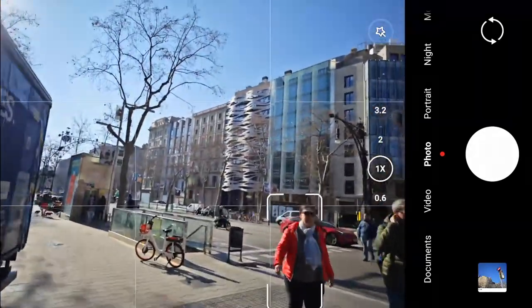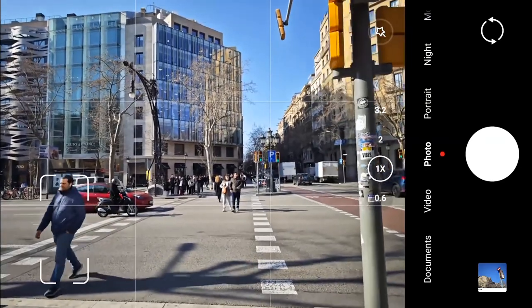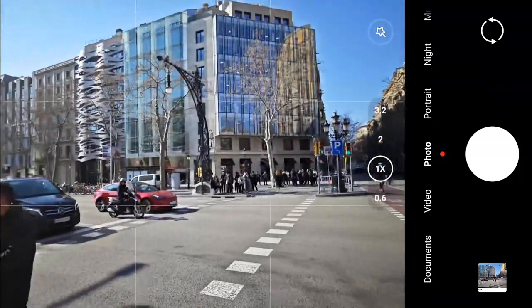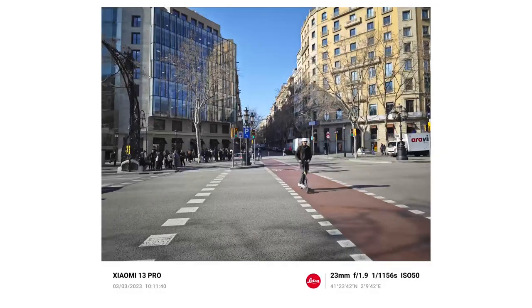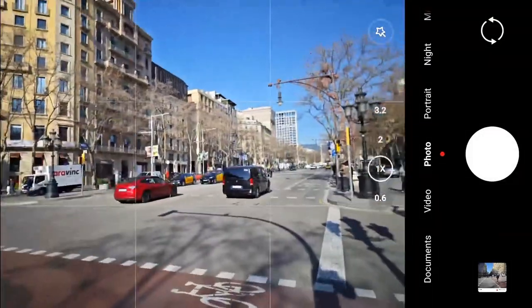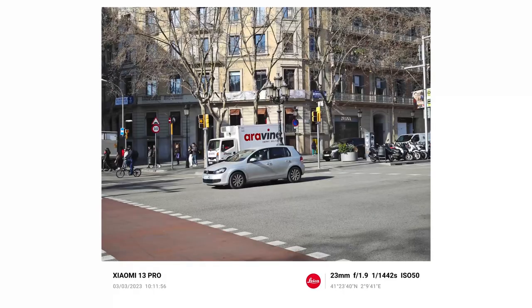Let's cross over to the other side and see what we can capture. I think this camera works excellent — super good for street photography because it's just so quick. I think this is one of the fastest shutters that I've ever tested. Look at that wheel — it's fully stopped. We've got the car too.